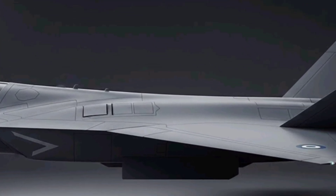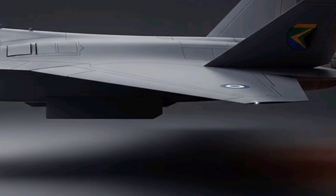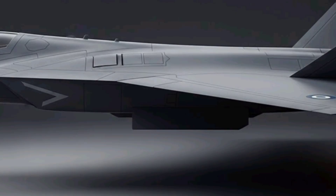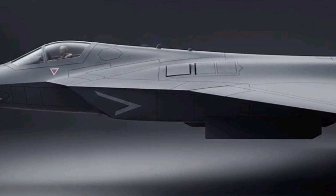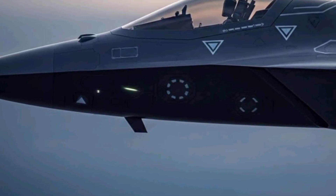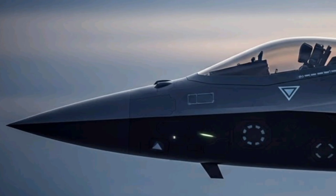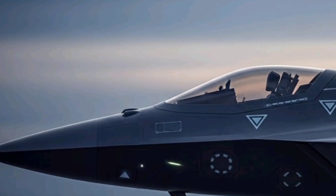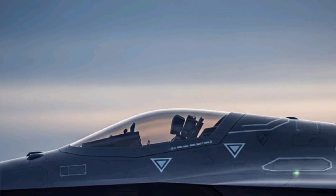At the heart of this next-generation fighter is a state-of-the-art cockpit equipped with the latest avionics, sensor fusion, and pilot assist technologies. The cockpit canopy is made from a transparent, radar-absorbent material that allows for maximum visibility while minimizing the risk of detection. The pilot interface integrates augmented reality displays, multifunctional touchscreens, and AI-assisted targeting systems, allowing the pilot to process information faster than ever before and maintain situational awareness in complex combat scenarios.